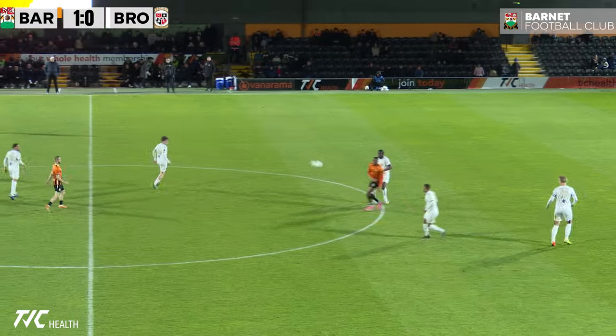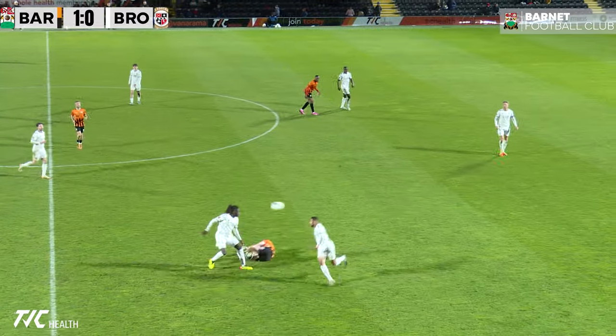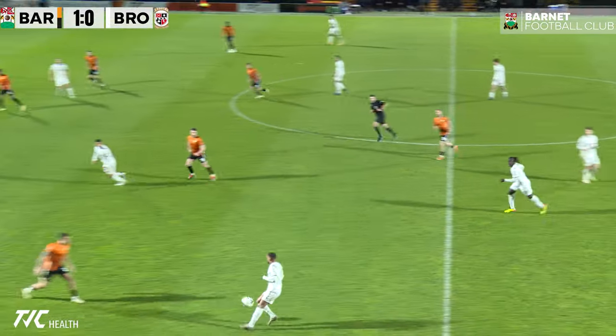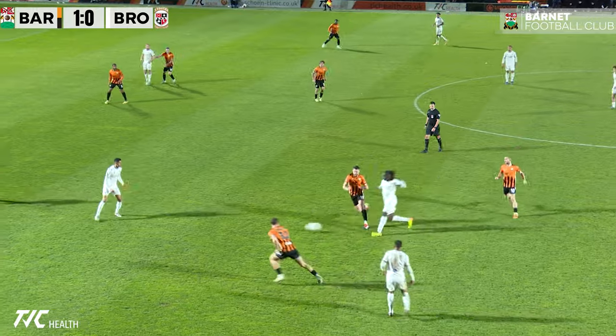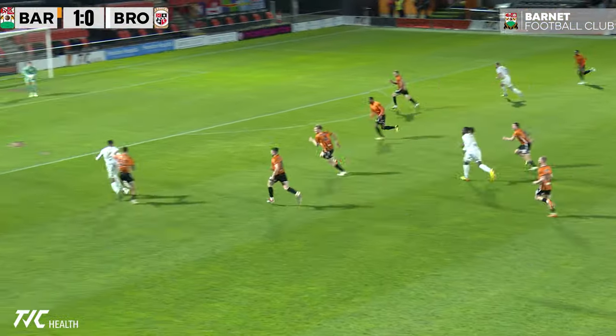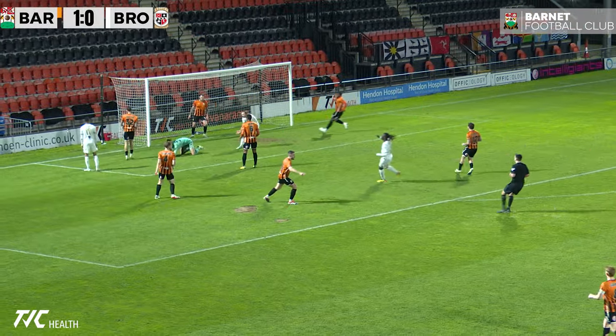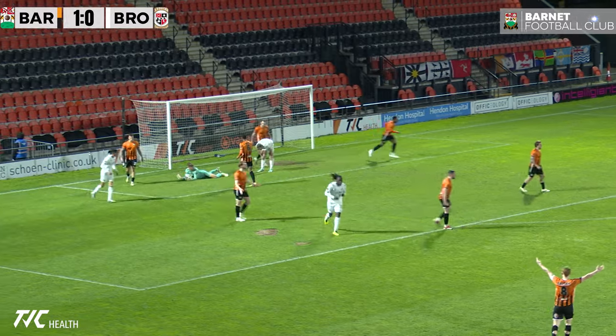Here's Callum Stead, finds Oreteio. Was that a push there on Dale Gorman? The referee's not having it. Charles came over — Lincoln held up well.